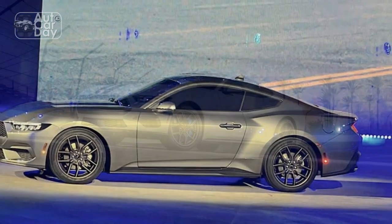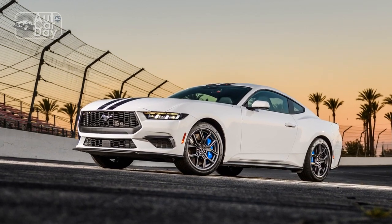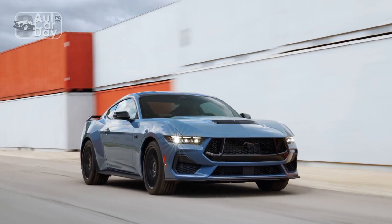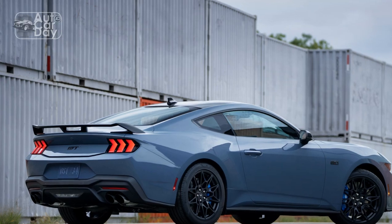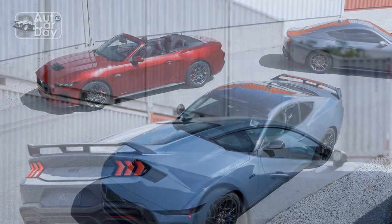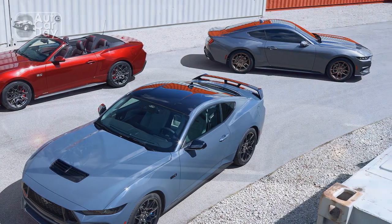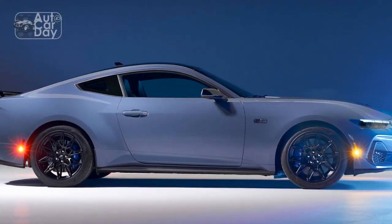Cons. Con 1: Sound and sensation. While the 2024 Mustang EcoBoost delivers commendable performance, some enthusiasts might miss the distinctive exhaust note and visceral sensation that often accompany larger displacement engines found in traditional muscle cars. Con 2: Turbo lag. Despite the turbocharged engine's efficient power delivery, there might be a slight delay in throttle response due to turbo lag, potentially affecting the immediate responsiveness that some drivers seek, particularly during aggressive acceleration.